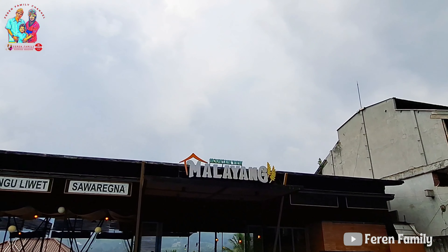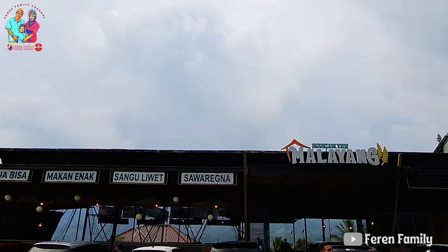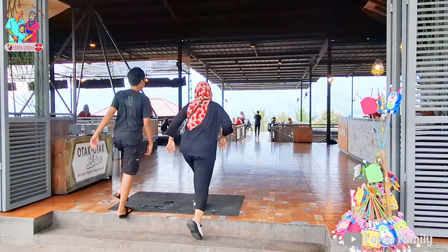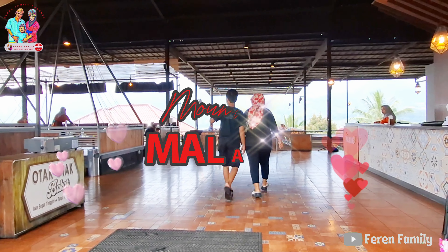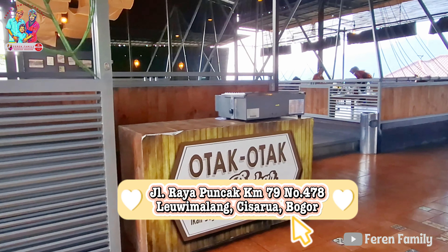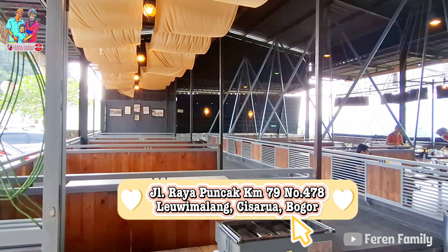Ya benar, rumah makan Malayang, dan Feren Family akan makan siang di sini. Lebih tepatnya berlokasi di Jalan Raya Puncak km 79, nomor 478, Lewimalang, Cisarua, Bogor.